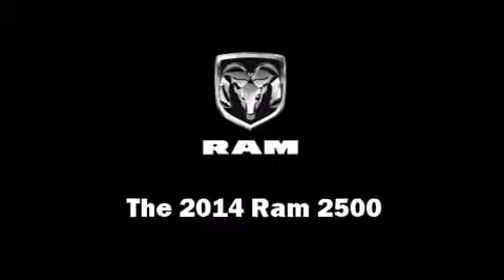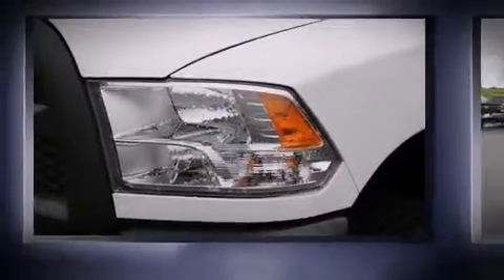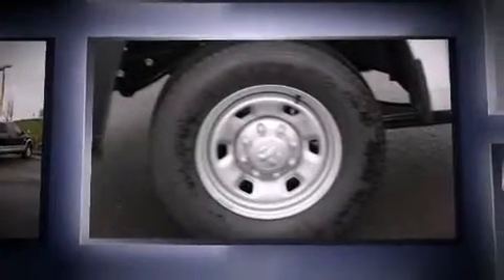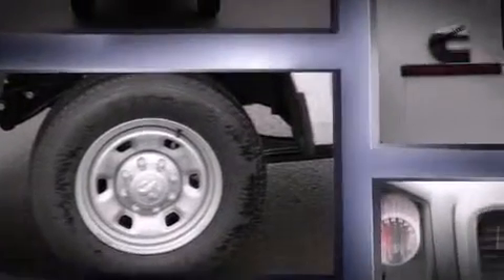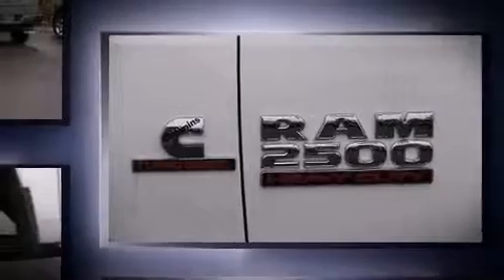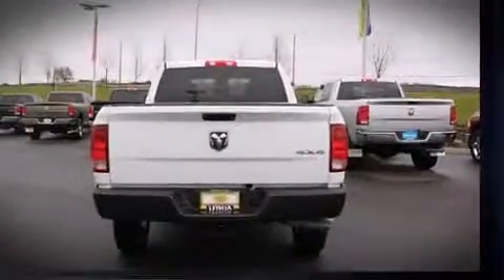Take command of the road in the 2014 Ram 2500. This four-door, six-passenger truck offers the features and options for which you've been searching. It features a standard transmission, four-wheel drive, and a refined six-cylinder engine.